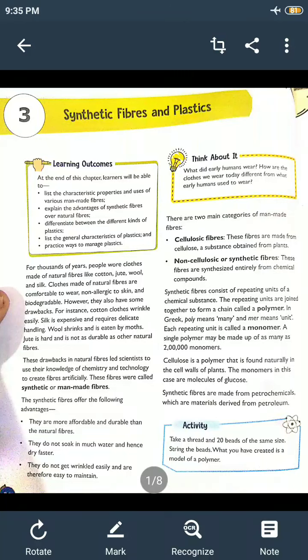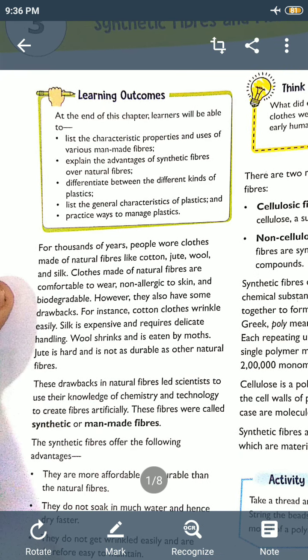In our previous video, I explained that whatever clothes we are wearing, they all come under fabric. Fabrics are made up of collections of fibers — when many threads collect together, they form a fabric. We have two types of fibers. The first is natural fibers, which we get from natural resources, for example cotton, jute, wool, and silk. Natural fibers come from animals, like wool and silk, or from plants, like cotton and jute.